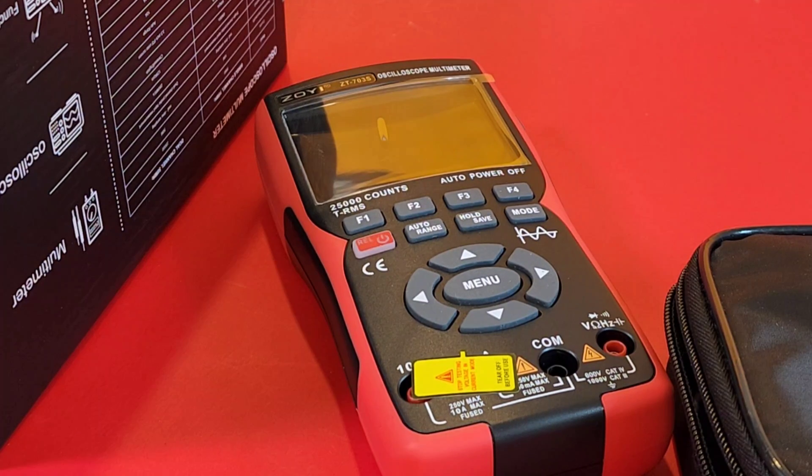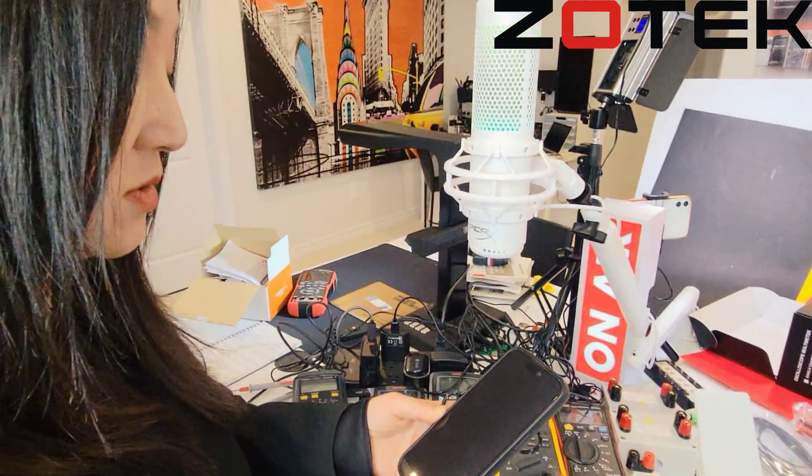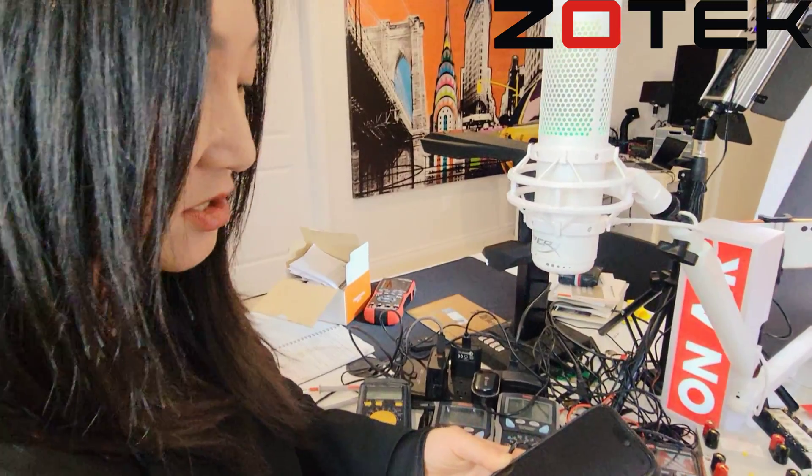Do you think there will be a day where we can see something like a full bench oscilloscope from Zotek? I think so. We've got another question from a user asking about firmware bugs — basically, why are there bugs in the firmware? I think it's common for new products. We try our best to fix all potential issues before launching, but sometimes bugs may show up during use that we didn't catch earlier.